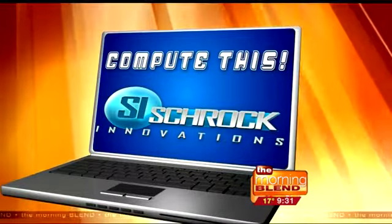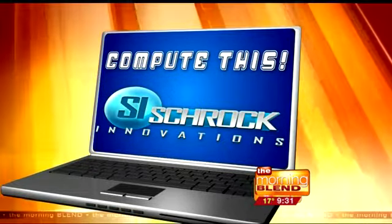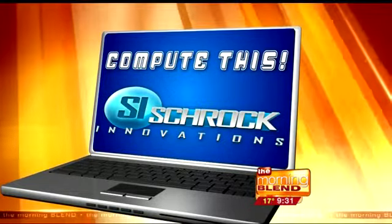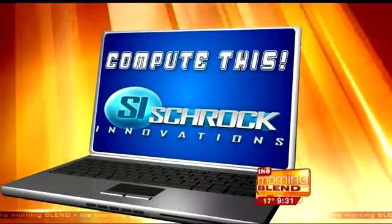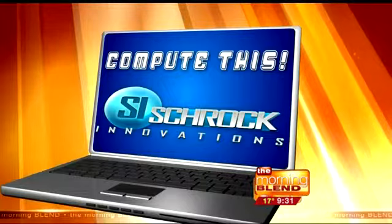You might have seen the headlines about Java late last week. Late last night, the company that makes the software released a patch to help protect millions of computers. In this week's Compute This, the importance of installing that patch as soon as possible, and what could happen if you don't.